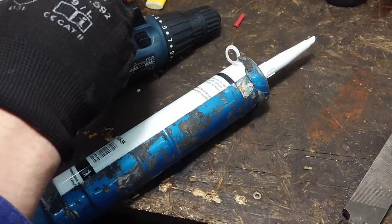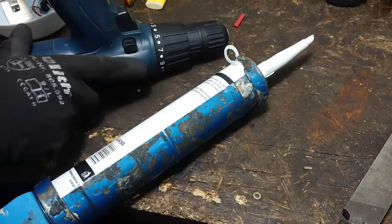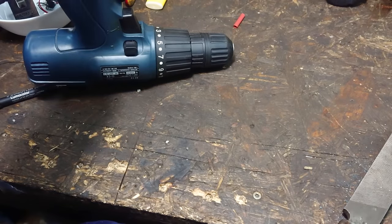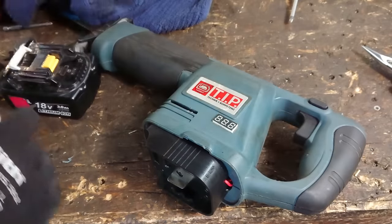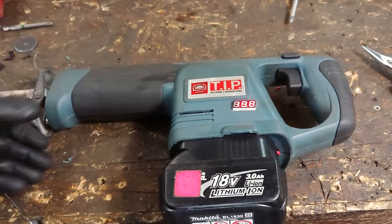Throughout this video the glue I'm using is all MS polymer, which stands for modified silane. It's strong yet elastic and adheres to all kinds of surfaces, but can be removed with a knife if you want to separate parts again. After a day or two the glue has dried and the saw is now ready for action.